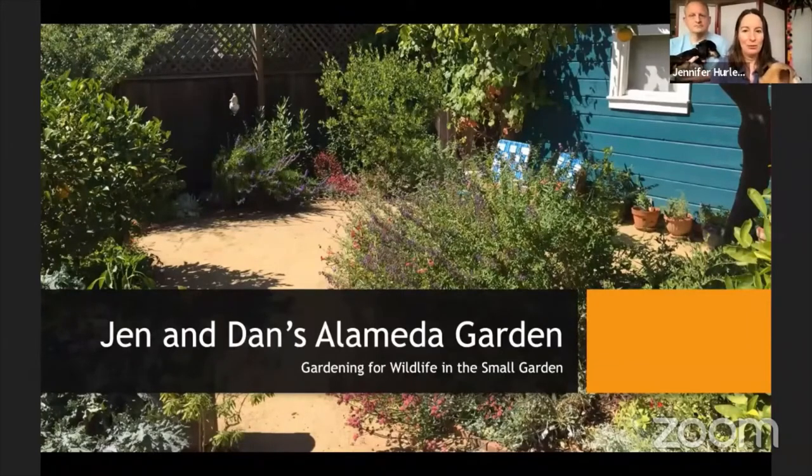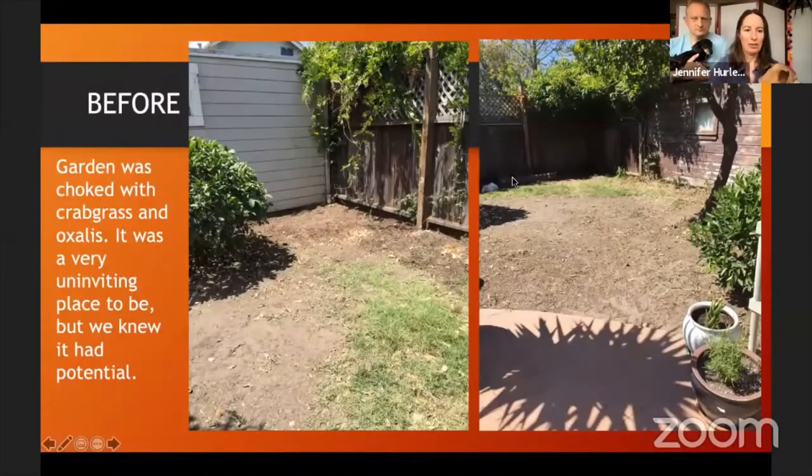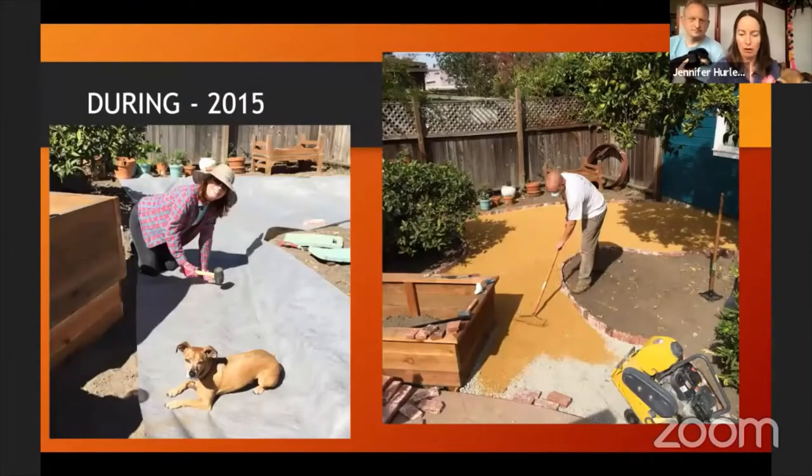Welcome — this is our small garden in Alameda, and we did the backyard first. You've seen the before pictures — it was kind of a mess. In winter months it was just an oxalis meadow, with crabgrass, just nothing inviting about it. But we felt it had potential. I want to plug Todd Gillens, who gave us the original idea and suggested some plants for us.